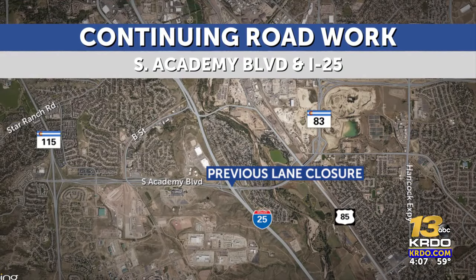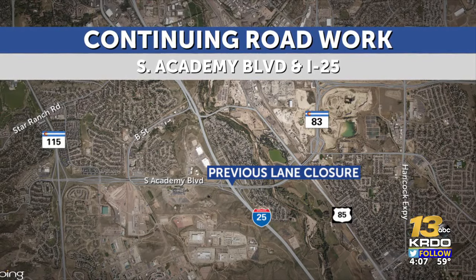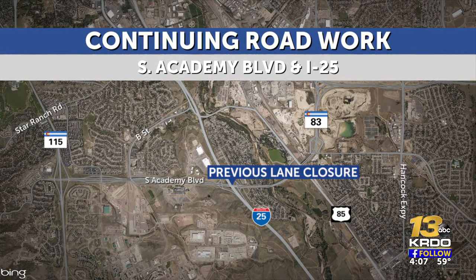Coverage of impacts to I-25 commuters continues this afternoon. All lanes of traffic are back open on I-25 after an erosion emergency yesterday, but another closure is scheduled for tonight. Care Neo 13's Paige Reynolds has an update on the project at South Academy and I-25, and what you need to know for tonight.